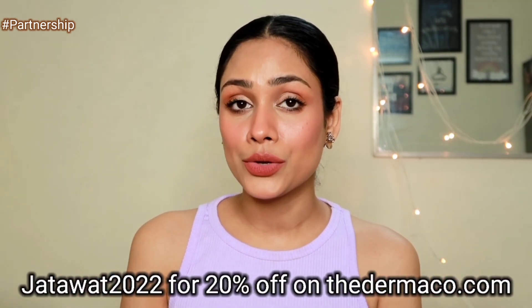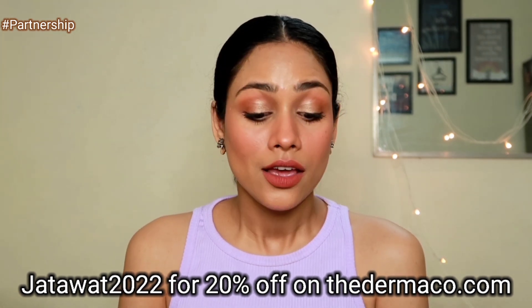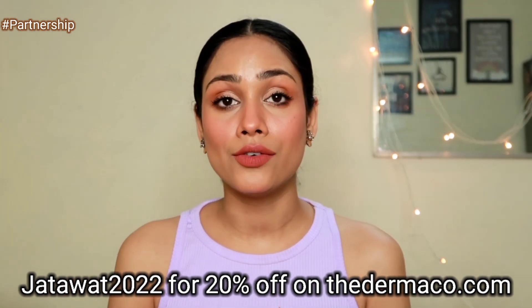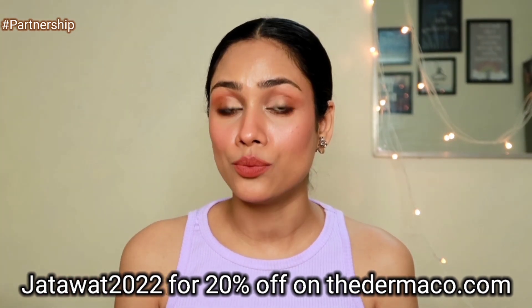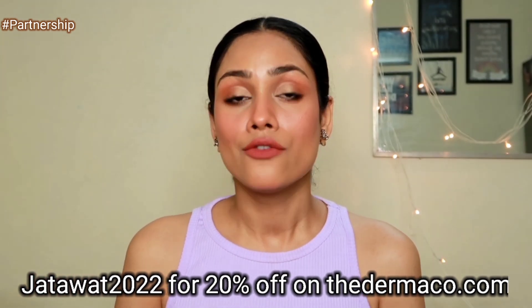That's why I love this product so much. If you guys want to get these products, you can use my coupon code jatawa2022 and get 20% off on the Dermaco website. Also, every time you buy from Dermaco, they will link your order to a child that they will help educate along with Pumi. They have pledged to help 10,000 plus students across this year, which is a great initiative and we all should support that. The links, coupon code and all details will be in the description box below.